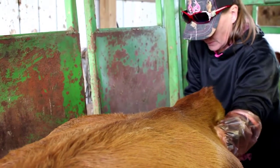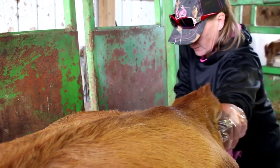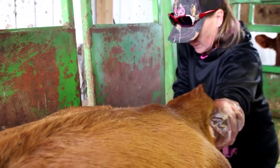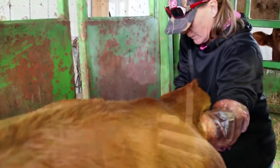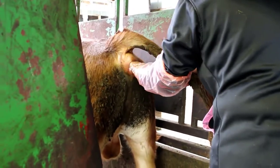Dr. Coyer performs a rectal exam on each bull to check the prostate and seminal vesicles for any irregularities or problems. Everything checks out good!